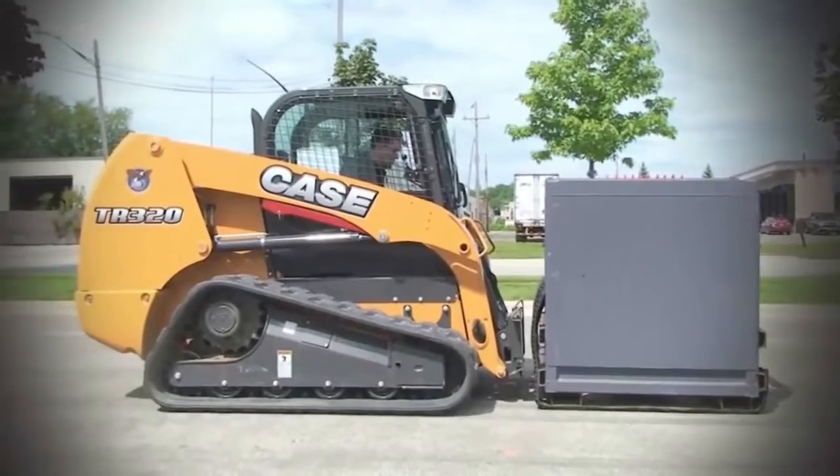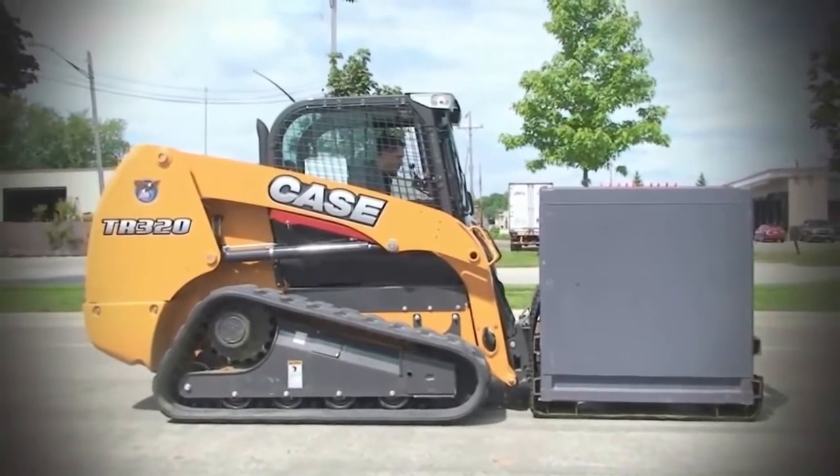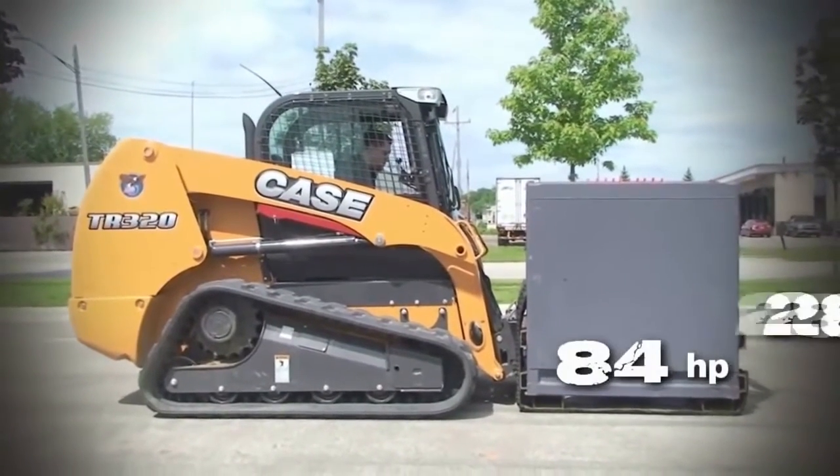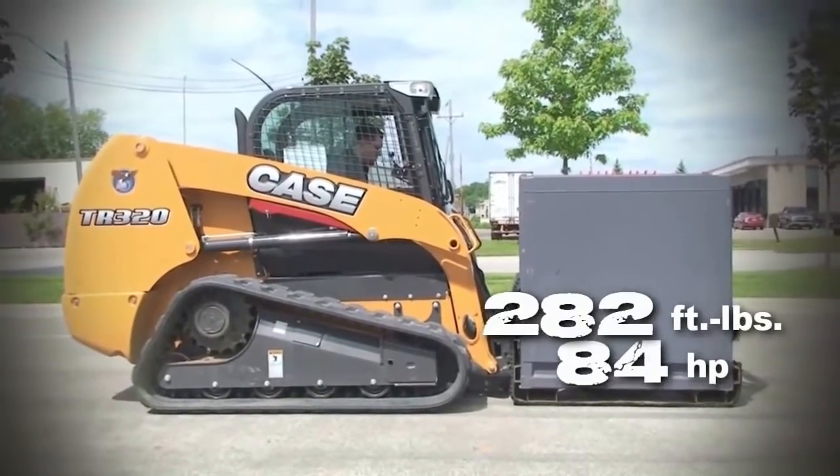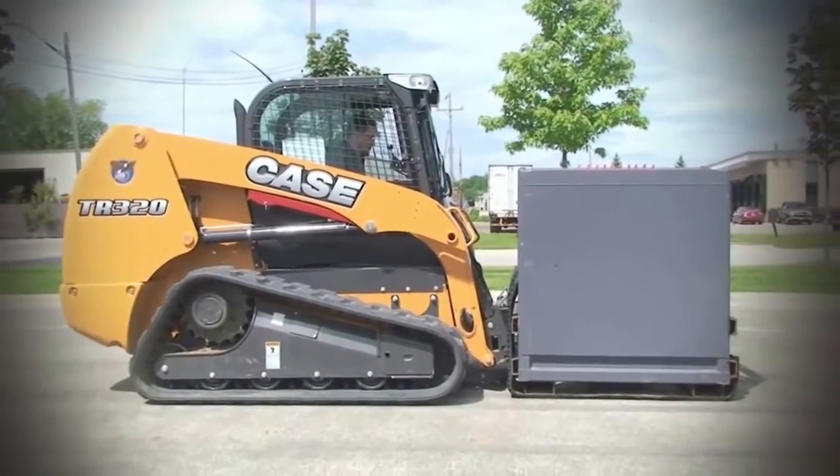The Case TR-320, with 84 horsepower and 282 foot-pounds of torque, wasn't able to budge the sled either, but it did not stall.